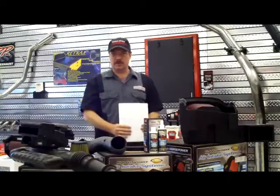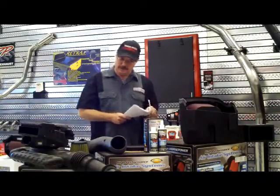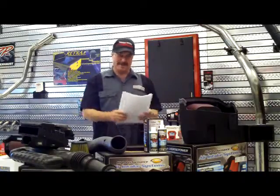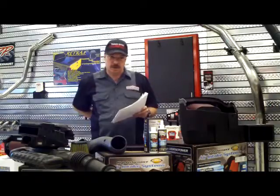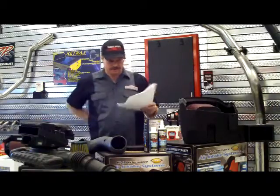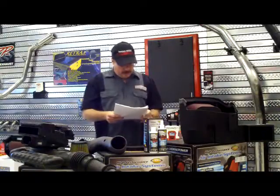Hi, everyone. Welcome to our second TU How To — that's Fred Shanique How To, in case no one knows what TU is. And today we're covering air intakes. I'm going to explain a little bit about the history of the air intakes and how they benefit you as far as mileage and fuel economy and all that good stuff. So I'm going to read a little history about air intakes.